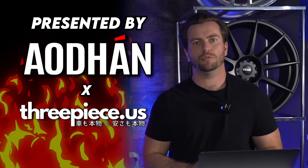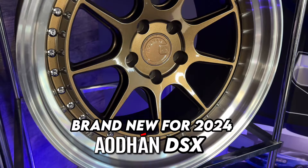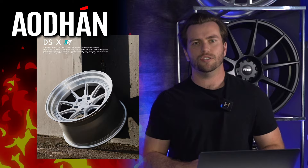The grand prize is going to be a set of the brand new Adhan DSX wheel, which is a 10-spoke wheel with a deep lip. It comes in a whole bunch of finishes, whole bunch of sizes, and looks really, really cool. So if your car is selected, that's what you could be taking home this month.